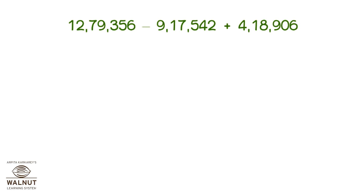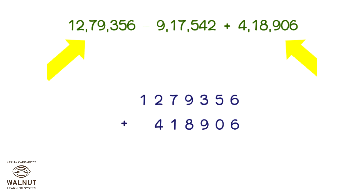Which are the numbers to be added? This one and this one. Let's add them. We get the sum. The sum is 16,98,262.